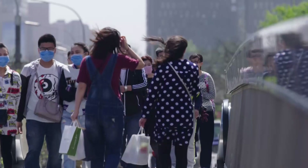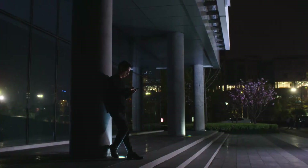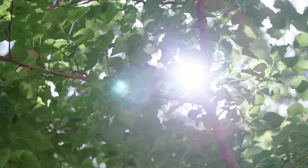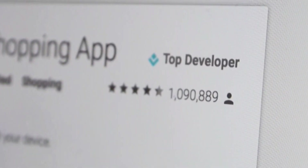Most of AliExpress mobile users are Android users. Our Android apps have over 50 million downloads globally, and we have users from over 200 countries. Our main buyer markets include the United States, Russia, Spain, and France. It is one of the most popular shopping apps in over 20 countries, and we are also a top developer on Google Play.